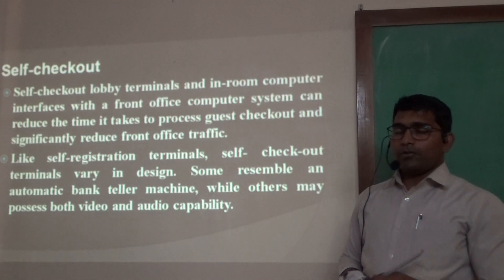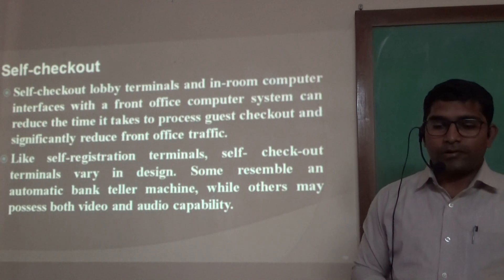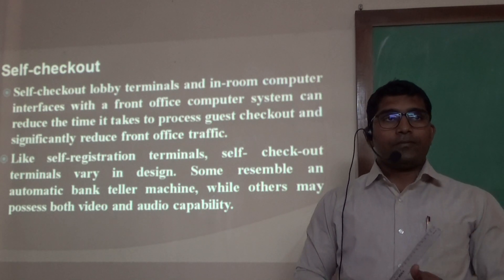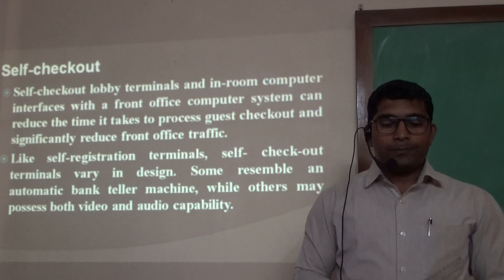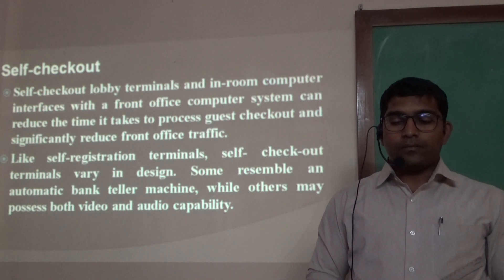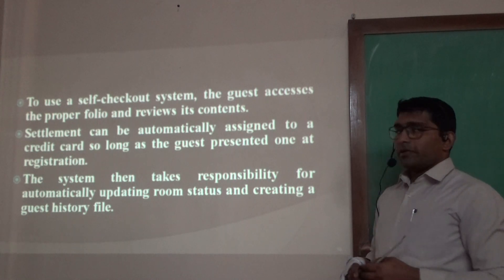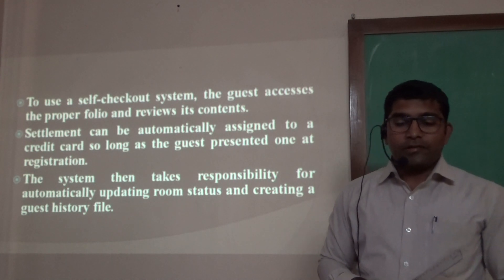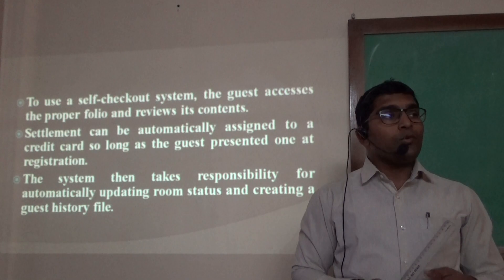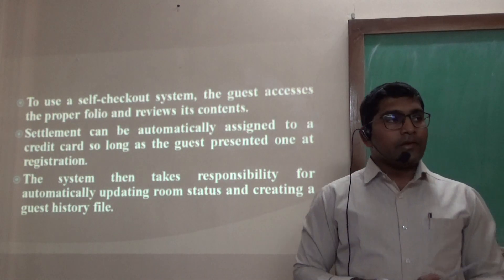Likewise Express Checkout, we also have Self Checkout. Self Checkout lobby terminals and in-room computer interfaces with the PMS — that is, the Property Management System — can reduce the time taken to process guest checkout and significantly reduce front office traffic, especially during peak times. Like self-registration terminals, Self Checkout terminals have varying designs; some resemble an automatic teller machine while others may have video as well as audio capability. To use Self Checkout, the guest accesses their folio, reviews the content, and settlement happens automatically charged to the credit card presented during registration. The system also takes responsibility for updating room status and creating the guest history on its own.